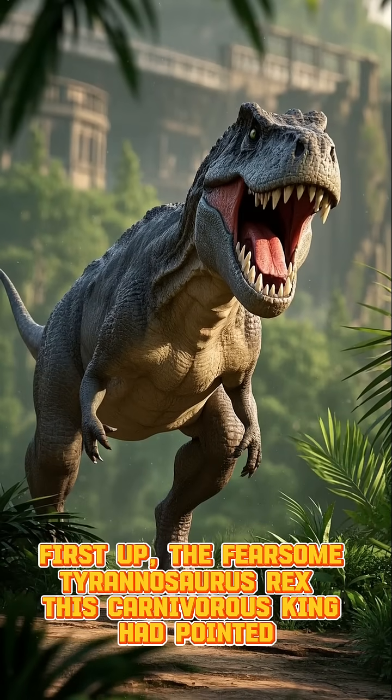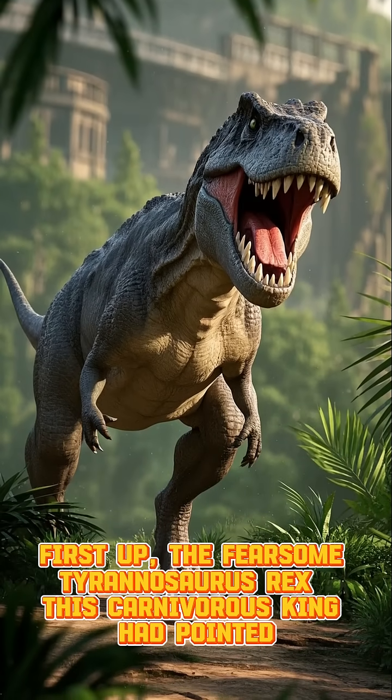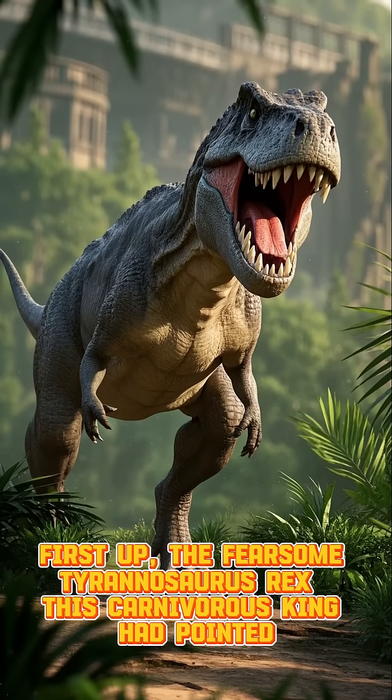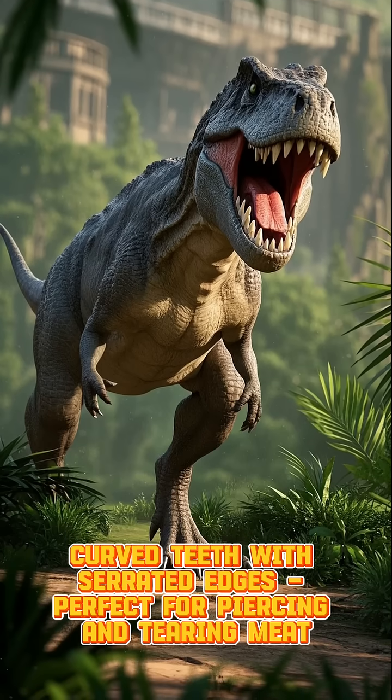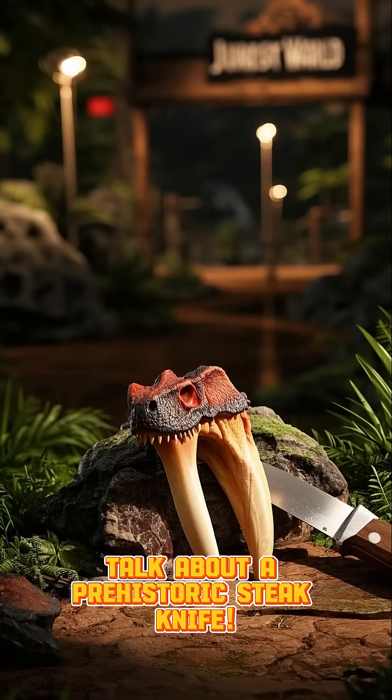First up, the fearsome Tyrannosaurus rex. This carnivorous king had pointed, curved teeth with serrated edges, perfect for piercing and tearing meat. Talk about a prehistoric steak knife.